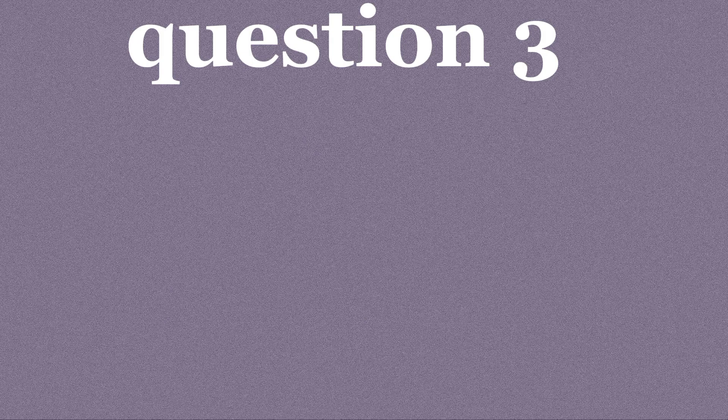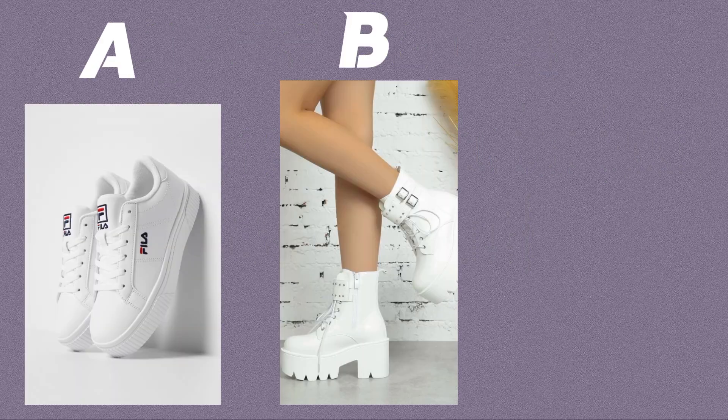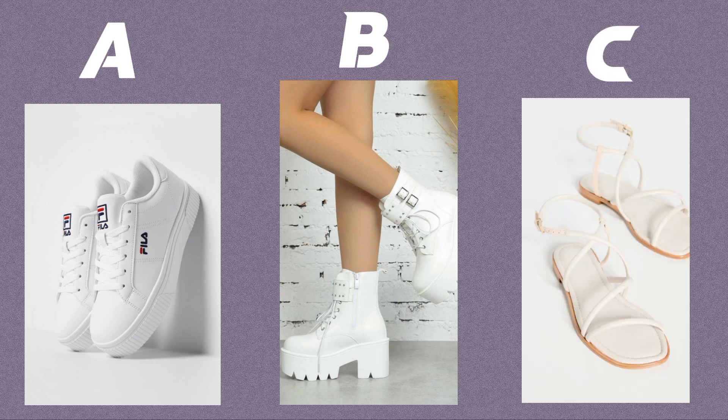Question three. What type of shoes do you feel most comfortable in? Option A: sneakers or loafers. Option B: heels or fashionable boots. Option C: sandals or espadrilles.